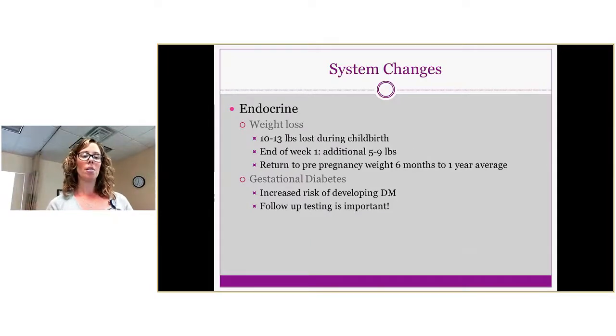Regarding weight loss, about ten to thirteen pounds are lost during childbirth. By the end of the first week, an additional five to nine pounds can be lost. Return to pre-pregnancy weight — which is often the top question patients ask — typically occurs anywhere from six months to a year, sometimes more. Regarding gestational diabetes, if a patient had it during pregnancy, there's an increased risk of developing diabetes mellitus afterward. Make sure they're following up with their doctors, as most patients stop seeing anyone after their six-week gynecologist follow-up.